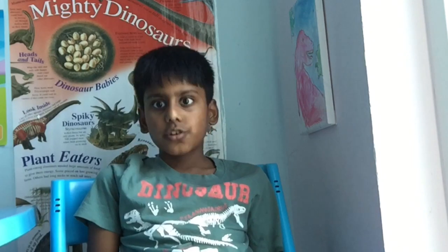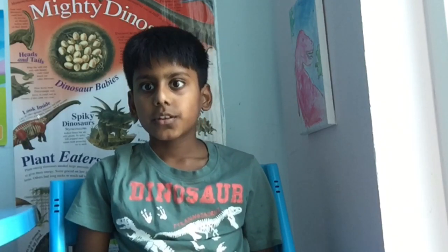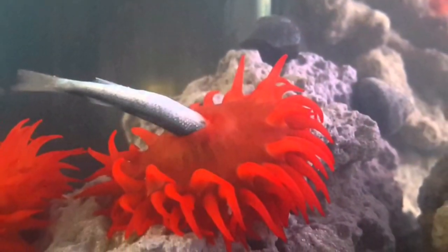A sea anemone's diet consists of mussels, fish, zooplankton, small crustaceans, tiny marine larva, and other meat they can find. A sea anemone eats food and sends its waste out of the same opening.